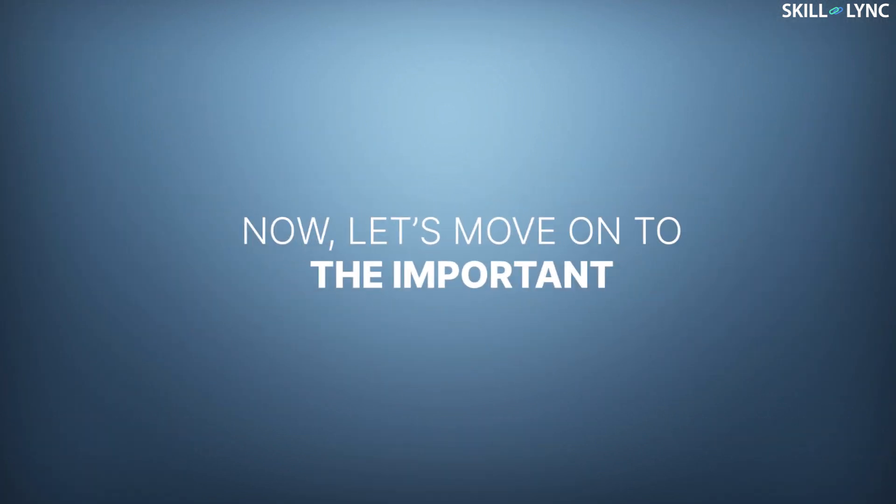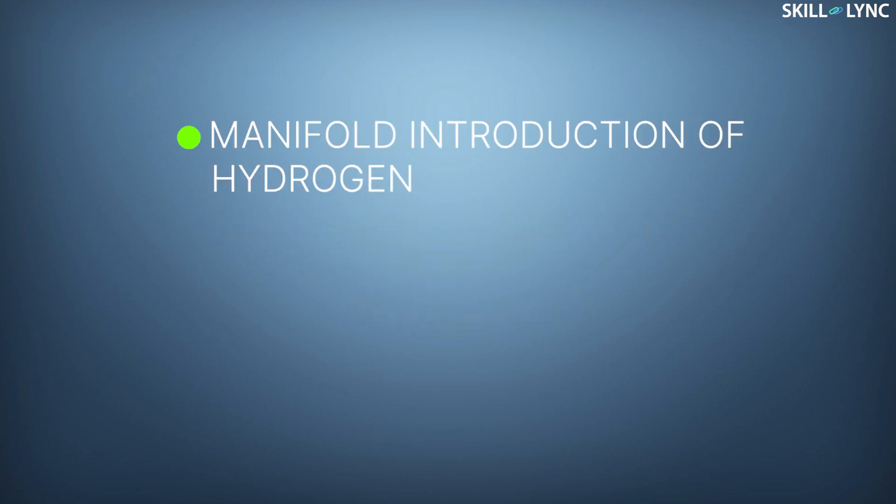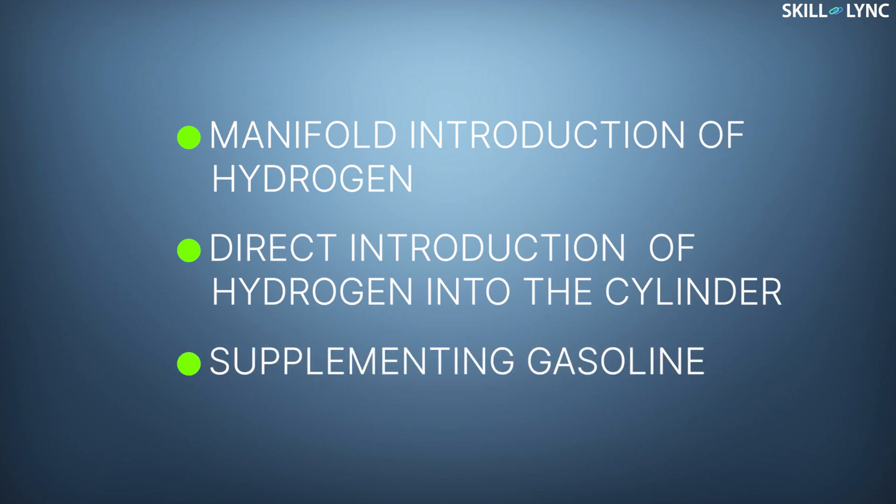Now let's move on to the next important segment of the video. In SI engines, hydrogen can be used by three methods: by manifold introduction of hydrogen, by direct introduction of hydrogen into the cylinder, and by supplementing gasoline.